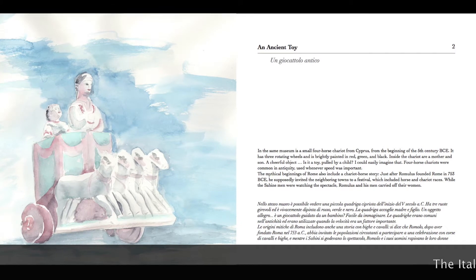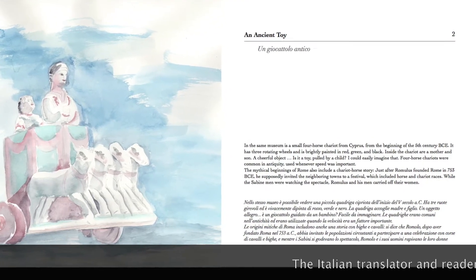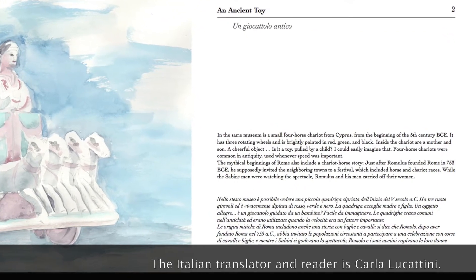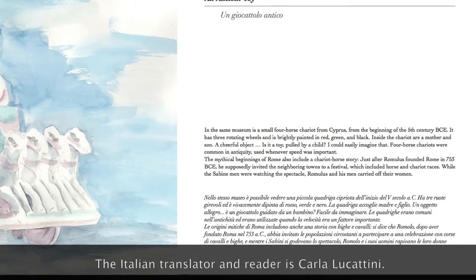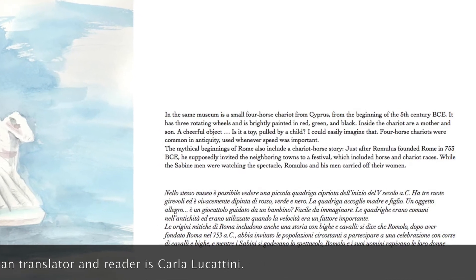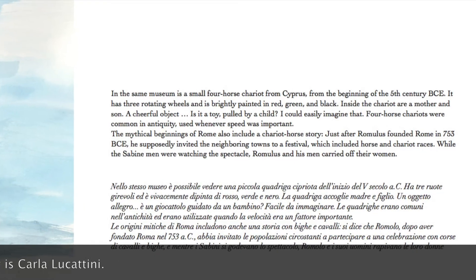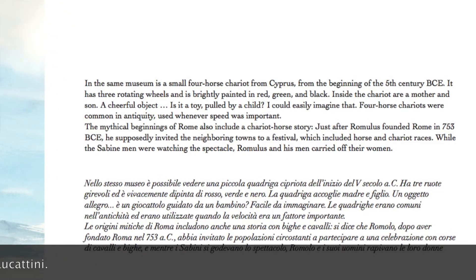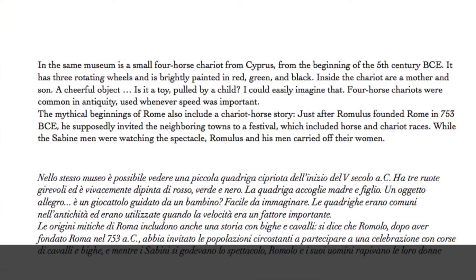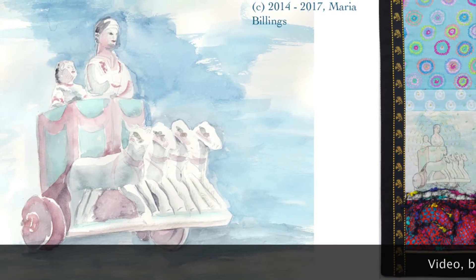Un giocattolo antico. Nello stesso museo è possibile vedere una piccola quadriga cipriota dell'inizio del V secolo a.C. Ha tre ruote girevoli ed è vivacemente dipinta di rosso, verde e nero. La quadriga accoglie madre e figlio. Un oggetto allegro. È un giocattolo guidato da un bambino? Facile da immaginare. Le quadrighe erano comuni nell'antichità ed erano utilizzate quando la velocità era un fattore importante.